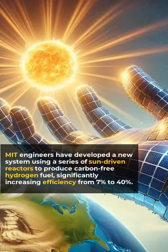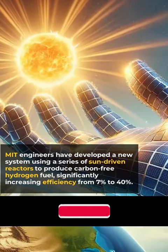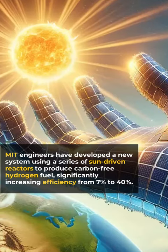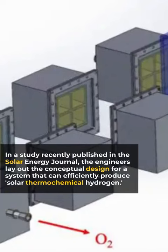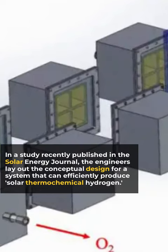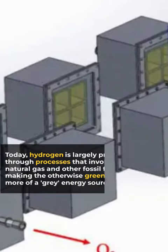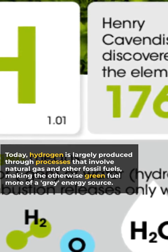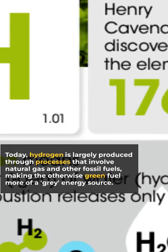MIT engineers have developed a new system using a series of sun-driven reactors to produce carbon-free hydrogen fuel, significantly increasing efficiency from 7% to 40%. In a study recently published in the Solar Energy Journal, the engineers lay out the conceptual design for a system that can efficiently produce solar thermochemical hydrogen. Today, hydrogen is largely produced through processes that involve natural gas and other fossil fuels, making the otherwise green fuel more of a grey energy source.